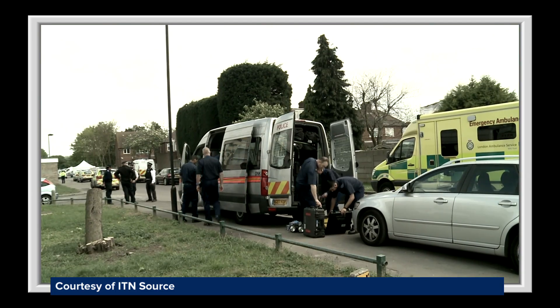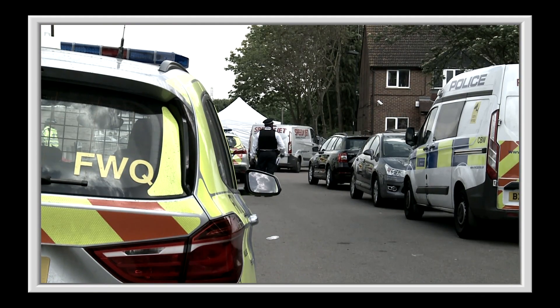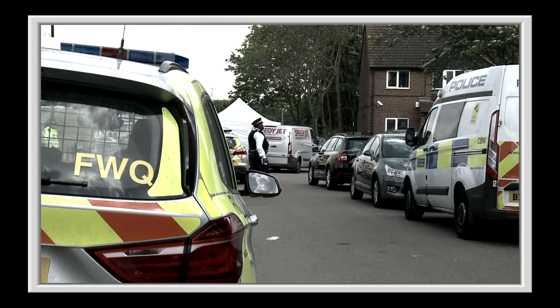Three youths have been arrested after a man was stabbed to death in Enfield. The emergency services were called to Exeter Road yesterday lunchtime. Three men, aged 17, 18 and 21, were arrested on suspicion of murder.